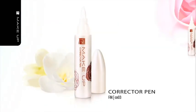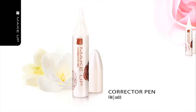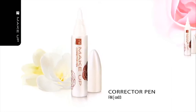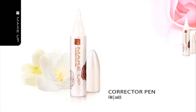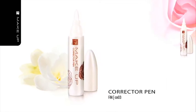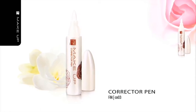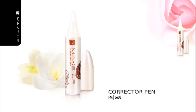Corrector Pen. In case of minor mistakes when using eye pencils, eye liners or lip liners, wipe them away with this corrector pen. It is provided with a fine tip which enables you to remove even the smallest smudges and spots without ruining your makeup. It will fit even in a small evening purse.